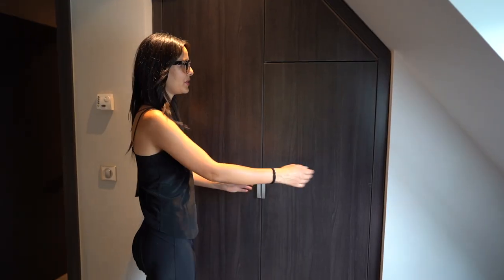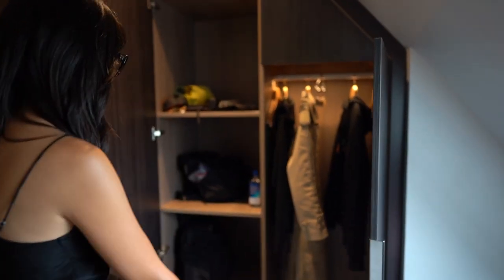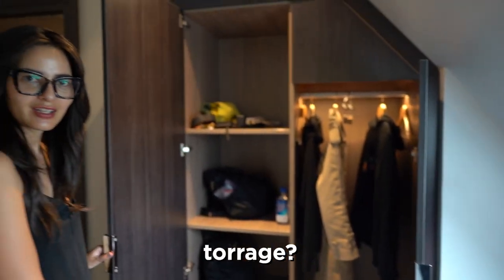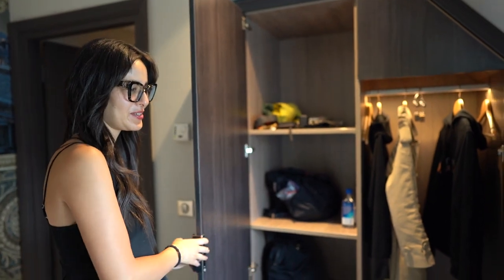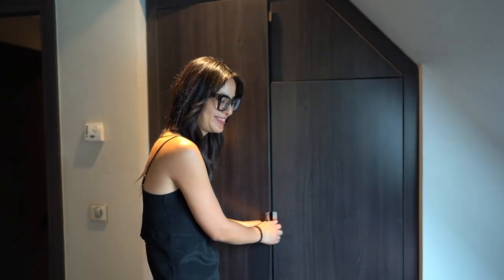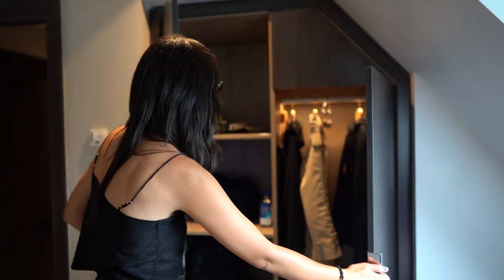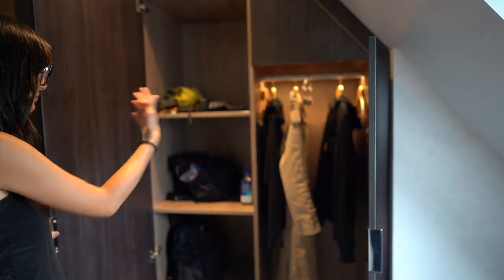It's nice that they put TVs both upstairs and downstairs. Here we have a nice big closet — we already put our stuff in here but there's a lot of storage space.